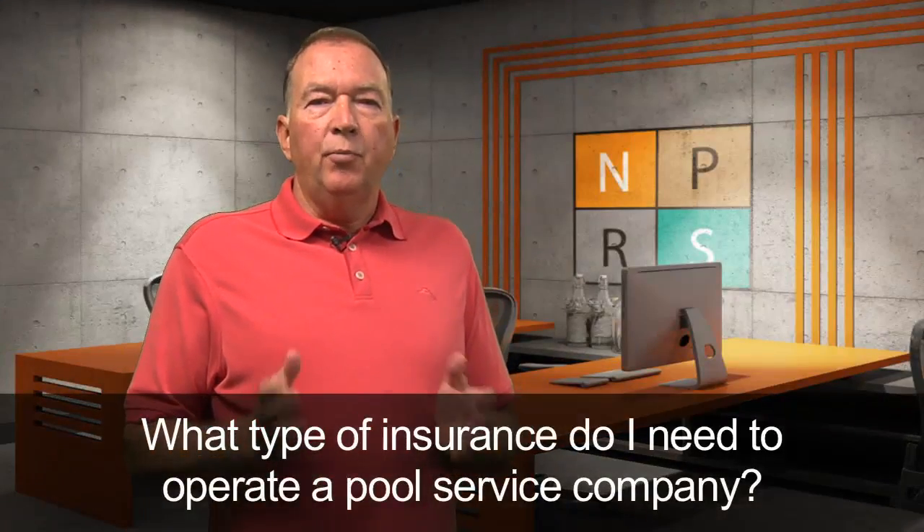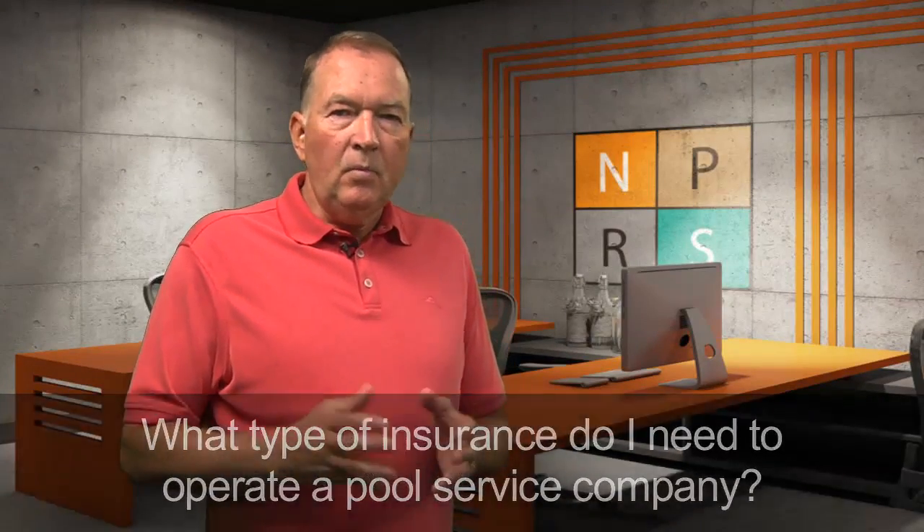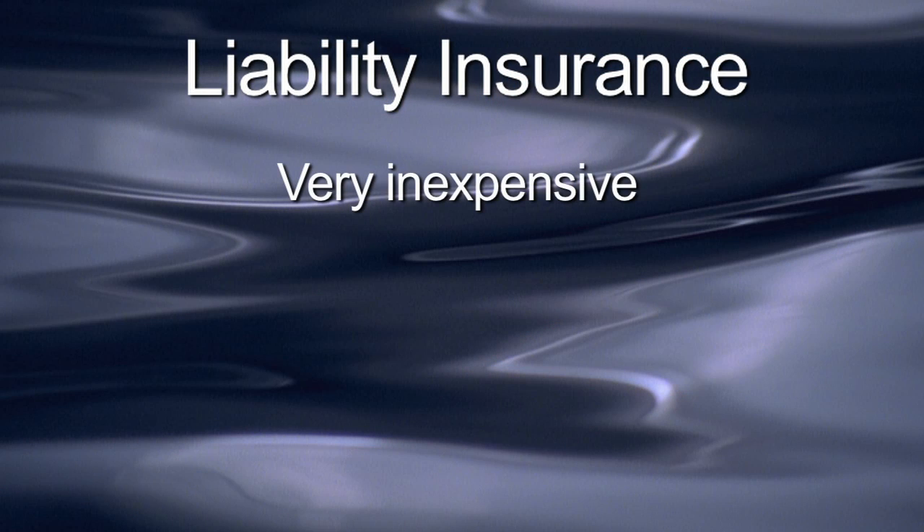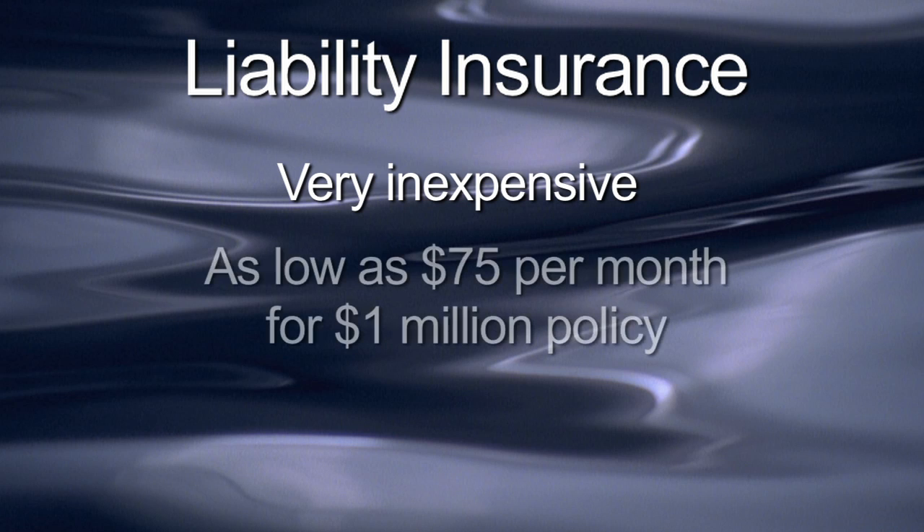What type of insurance do I need to operate a pool service company? Liability insurance is not required by most pool service customers, but it is something you should definitely purchase. Liability insurance is very inexpensive in our industry. Depending on your source, premiums can run as little as $75 per month for a million dollar policy.